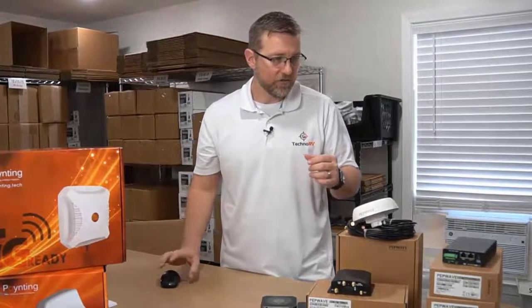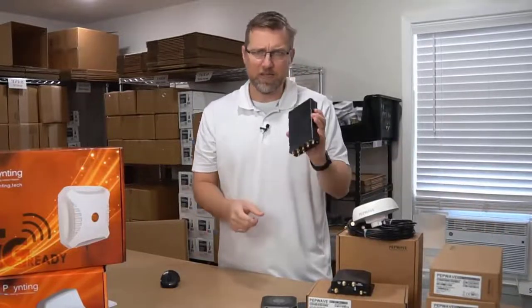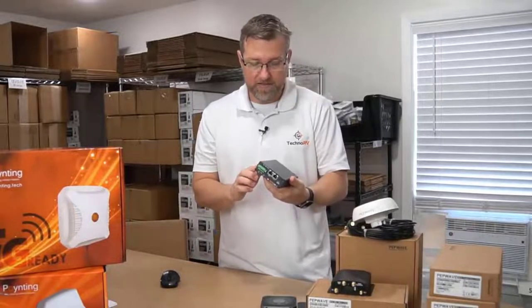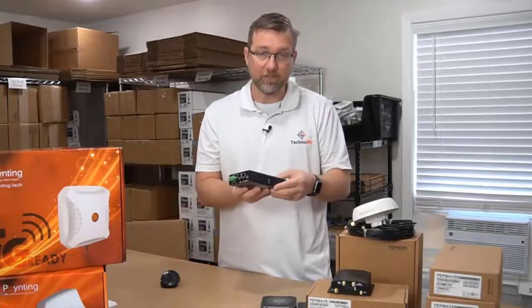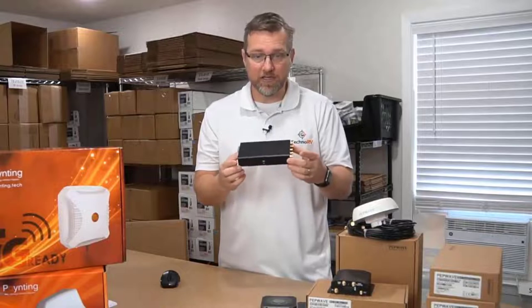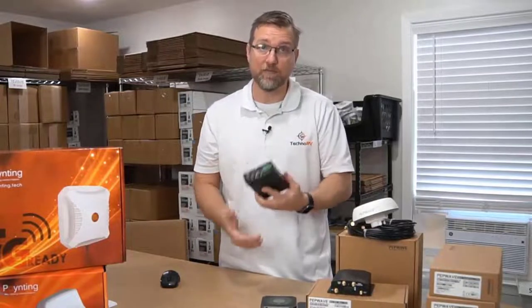Another thing I wanted to point out before we get into more performance-type issues: these things are built like a tank, industrial-grade, and they are certified to certain shock-proof and vibration-proof levels, because a lot of industry uses these type devices, and we're just getting the advantage of it in the RV industry.